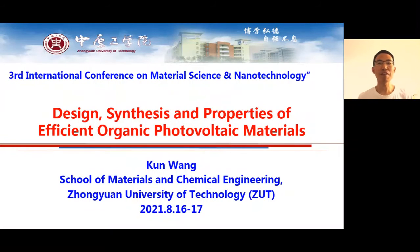Hello, good morning everyone. I'm Wang Kun from China, Zhongyuan University of Technology. It's my pleasure to attend the Third International Conference on Materials and Science, Nanotechnology as a reporter.